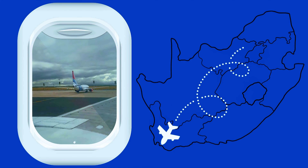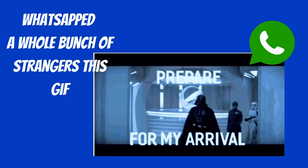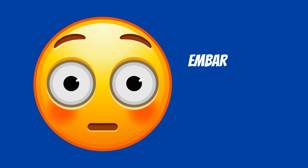Landed safely in Cape Town, but then WhatsApp'd a whole bunch of strangers this gif. Well, nobody said anything. How embarrassing.